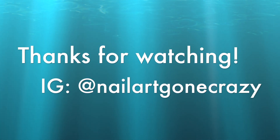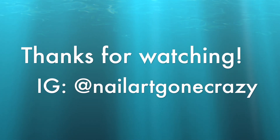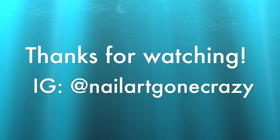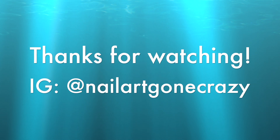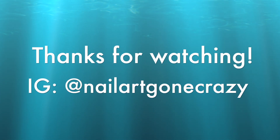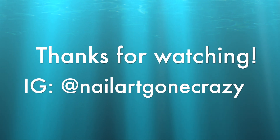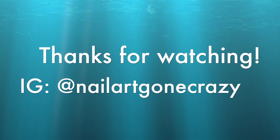That is it for my June and July polishes. I hope you guys enjoyed it. Make sure to follow me on Twitter, subscribe on YouTube if you haven't already, leave a comment, tell me which one you liked or didn't like, and tell me which polishes you wore in June and July. I hope you guys enjoyed it and I'll see you in my next video.